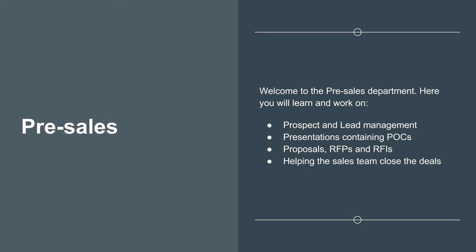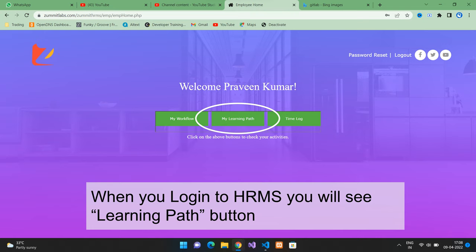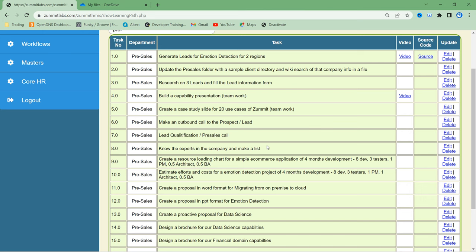Welcome to the Pre-Sales department. Here you will learn and work on project proposals, client meetings, technical solutions, and capability presentations. To work on your learning path at ZAMIT, log into HRMS and click on the learning path button. You will see the list of all tasks. Click on the video link or article link to learn about each topic and give your learning path updates to your team lead or scrum master in the daily stand-up meetings. The pre-sales learning path page shows items that will either have a video or a blog article link explaining the activity.